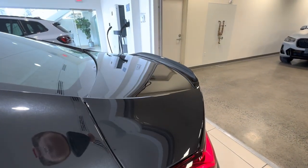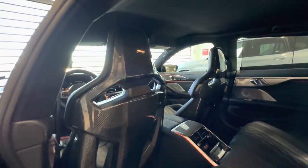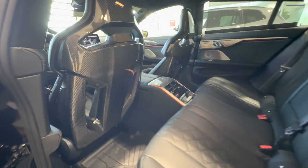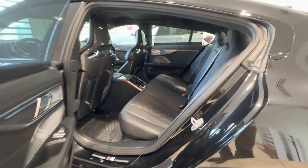So many amazing details on this particular model. Here we go with this adjustable carbon bucket seat — this is the first time I've personally seen it on the M8 Grand Coupe, and they look awesome.